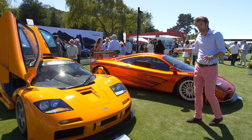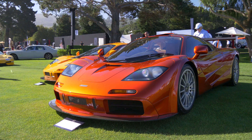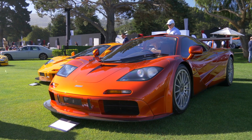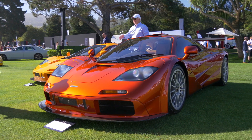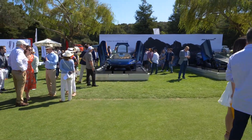Moving along, this one also has the high downforce kit, and apparently it has an LM spec engine in it as well. Further along we've got the modern McLarens at the back — there's the new GT over there, a 720S, and some bare carbon.